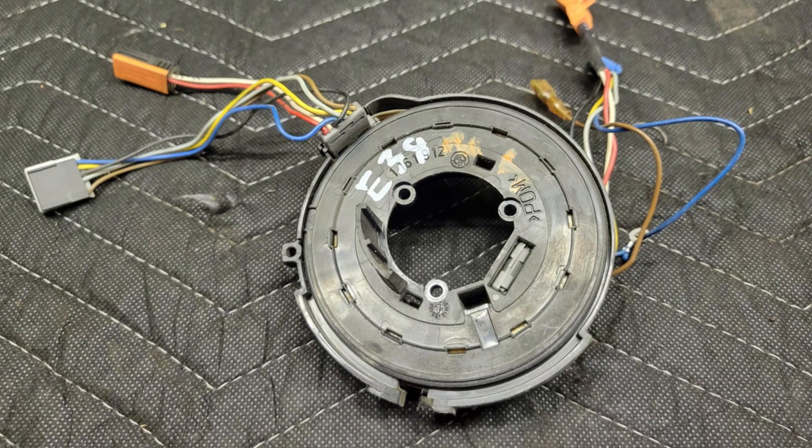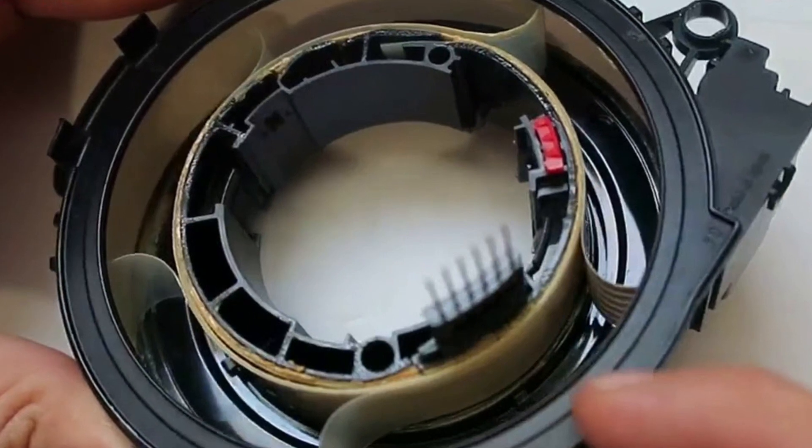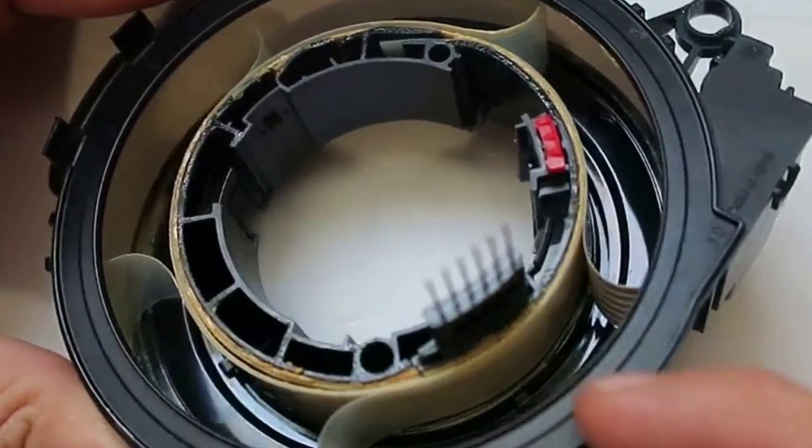The second option is the clock spring that connects your steering wheel buttons and airbag to the system. Clock springs are pretty reliable in these cars and don't commonly fail, so it's worth looking at the steering angle sensor. Since the steering angle sensor is integrated into the SZL module, your mechanic — especially a dealership mechanic — will obviously tell you to replace the entire module.